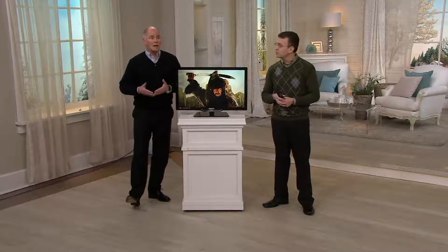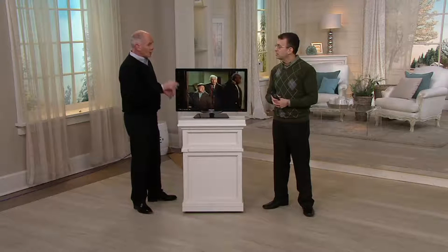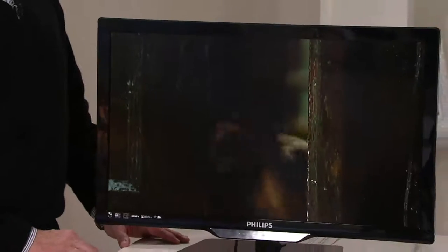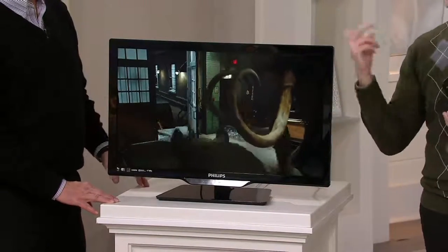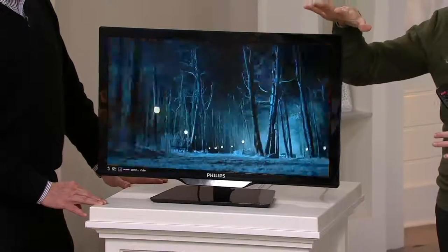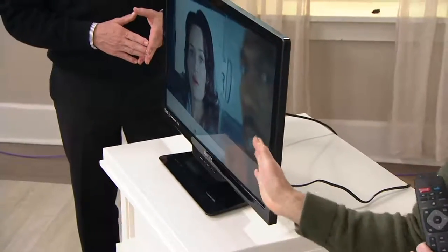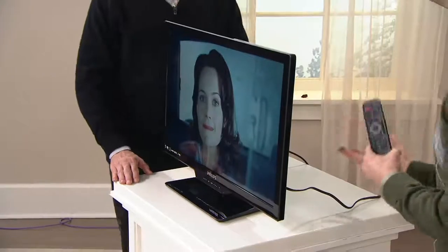For a lot of us, that's exactly what we need. This is the right size for a bedroom, a workout area, or an apartment. It has three HDMI inputs — some bigger TVs only have two — for your cable or satellite, gaming system, Blu-ray player, or computer. The viewing angle is 173 degrees, so even from a sharp angle on the side you can clearly see the picture. There is no bad seat in the house.